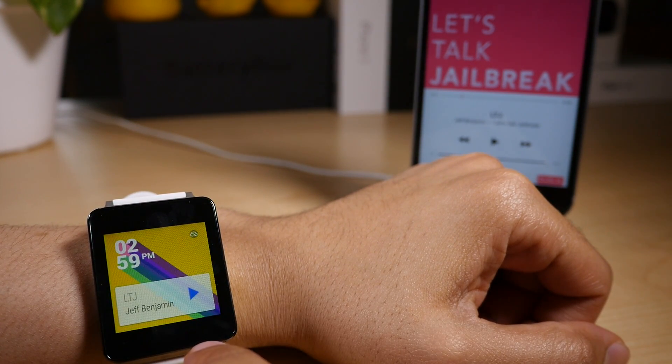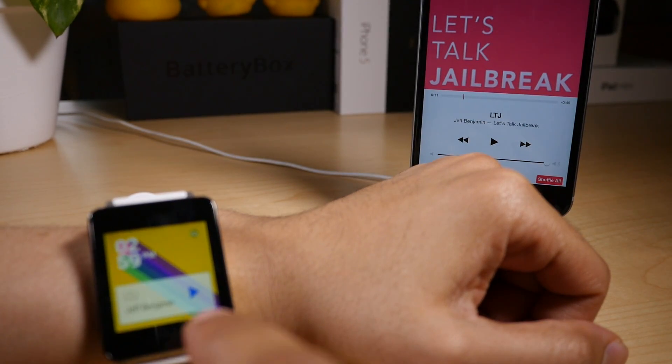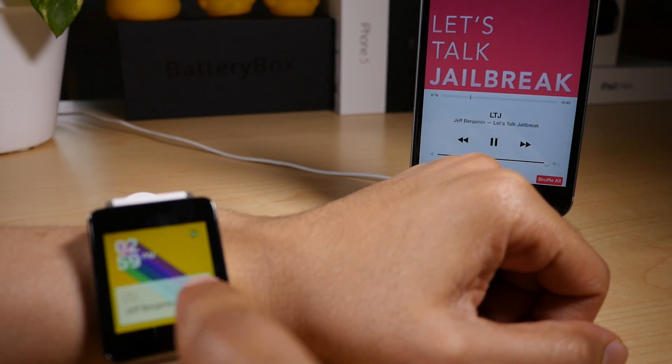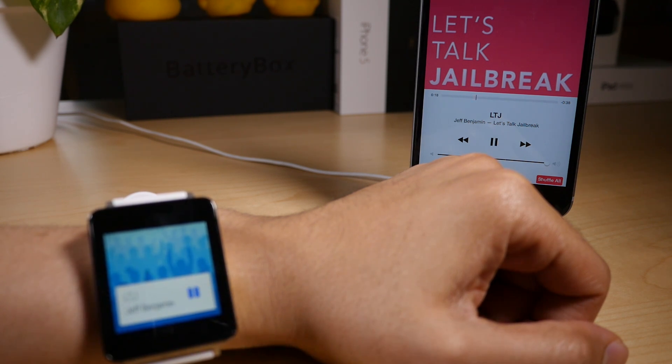You can find him on Twitter. But basically, you've seen this before. We posted about the Android Wear and iOS mashup, courtesy of an APK that you can install on this Android Wear device, which is the LG G Watch. And you can control music playback, just like this.